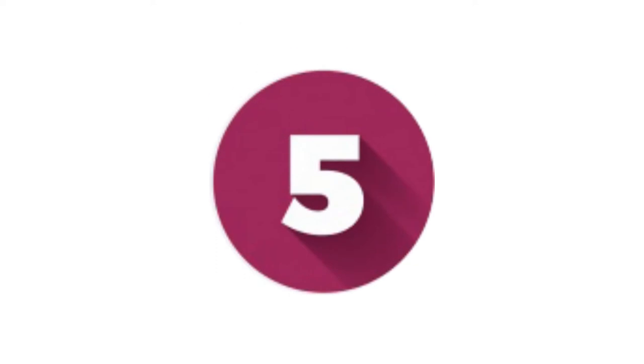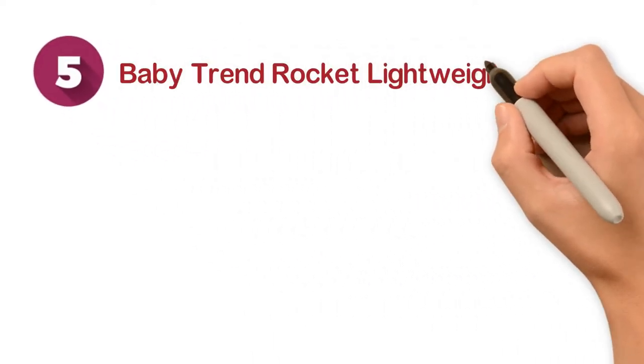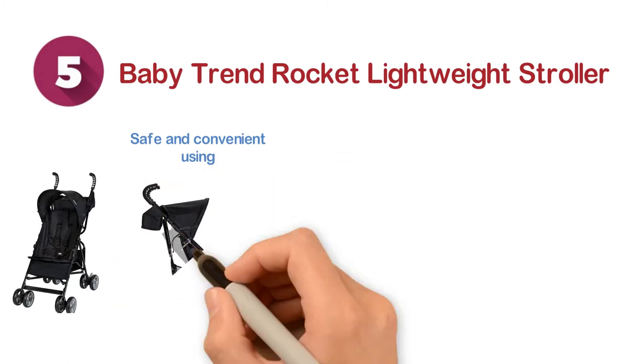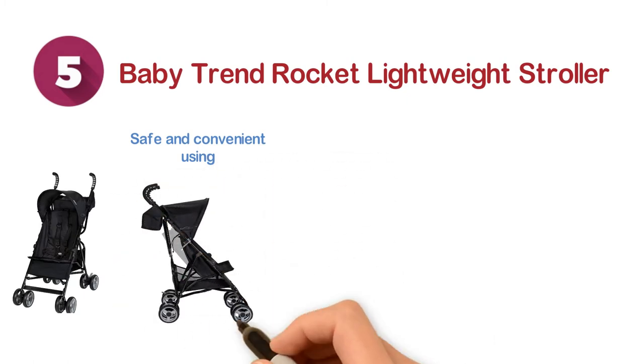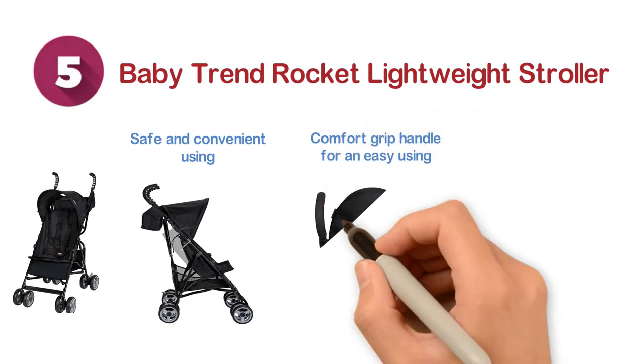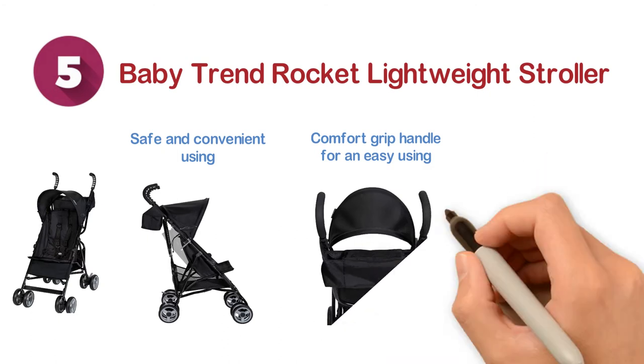Starting at number 5, we have the Baby Trend Rocket Lightweight Stroller. For safe and convenient use, this is really an amazing selection. Designed with a parent organizer tray as well as a comfort grip handle for easy use. In the organizer tray, you can simply store several necessary accessories.